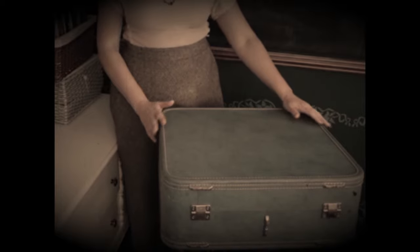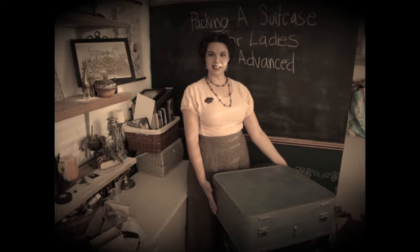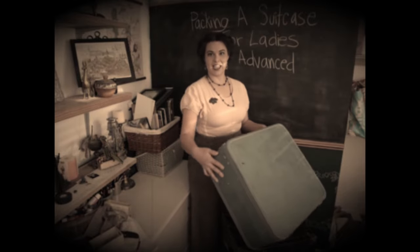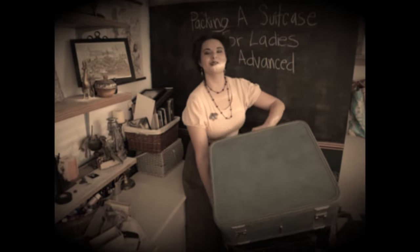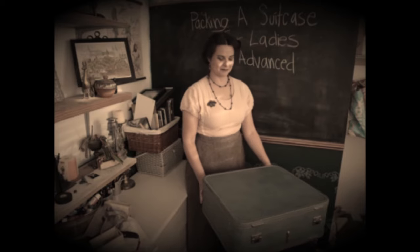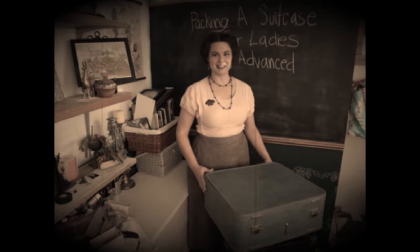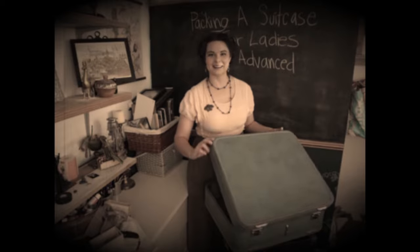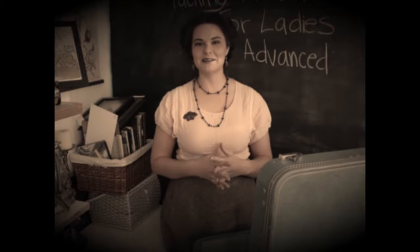Today we will be packing a suitcase for a week-long excursion. You will want to begin with a nice sturdy suitcase like this one. A suitcase of this size should be plenty for a lady, and it will be easy for you to carry on your own as you travel. If you were practicing from the beginning and intermediate courses, you will already have mastered opening the suitcase, so begin with that. Now that the suitcase is open, we can begin with packing.